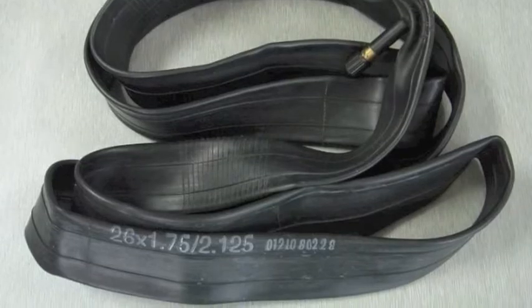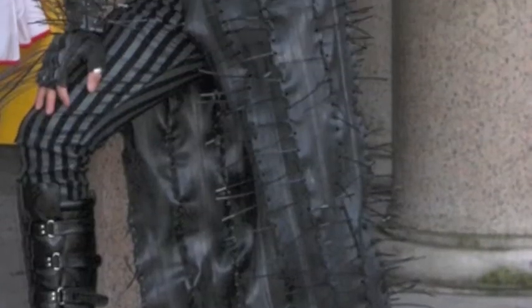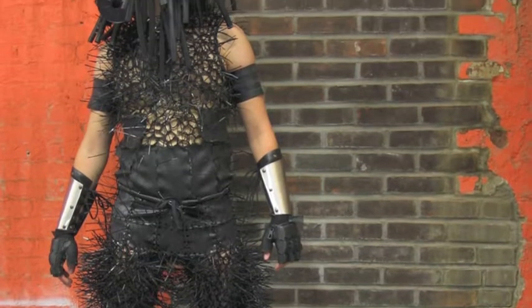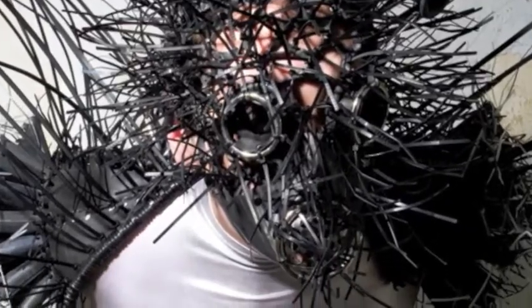I focused on the inner tubes. I treated the material like leather and employed nylon zip ties to fasten strips of the material together. With enough tubes, I was able to make sheets of thick rubber that quickly turned into clothing. It is actually more comfortable to wear than it may appear.